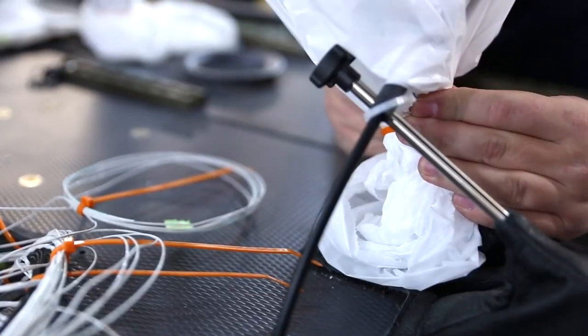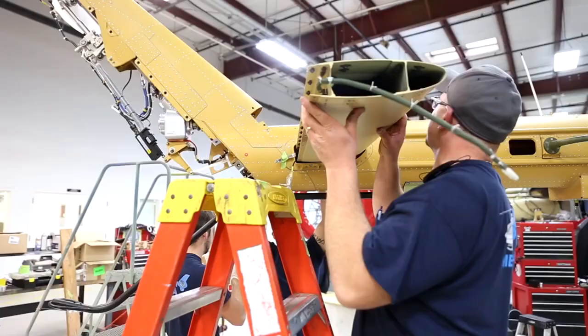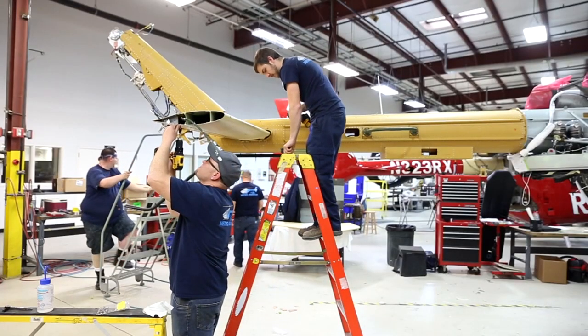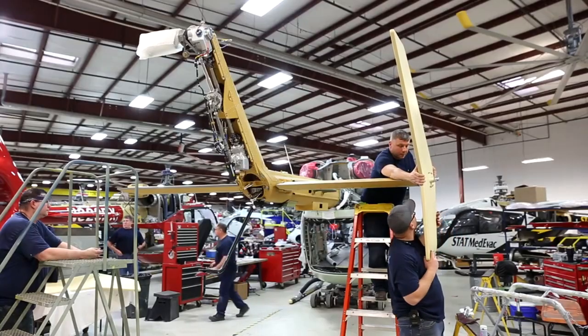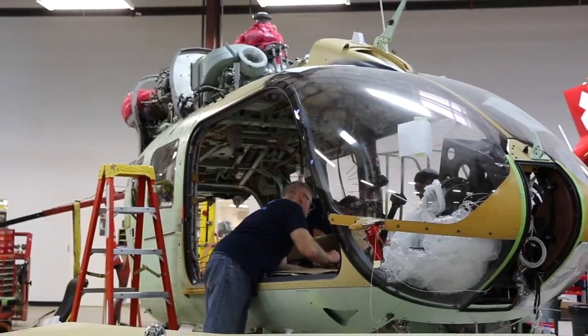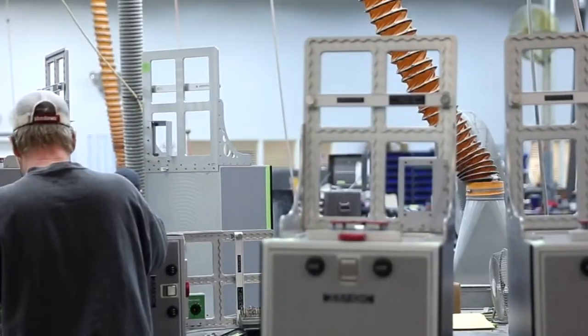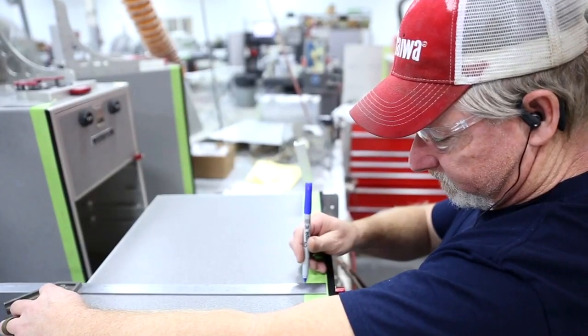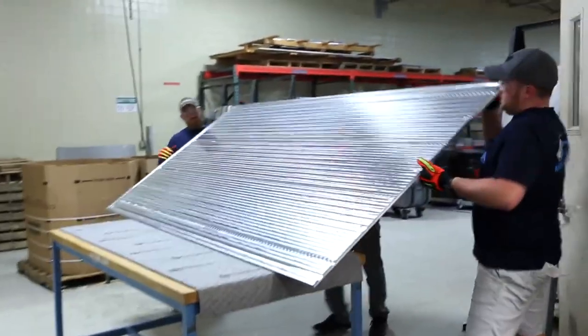The Metro EC145E helicopter, produced by Metro Aviation, is a remarkable aircraft renowned for its versatility and performance. The building process of the EC145E involves a carefully orchestrated series of steps that culminate in a top-of-the-line rotorcraft ready to take on a wide range of missions. The manufacturing journey begins with the assembly of the helicopter's airframe using advanced materials and cutting-edge technology.